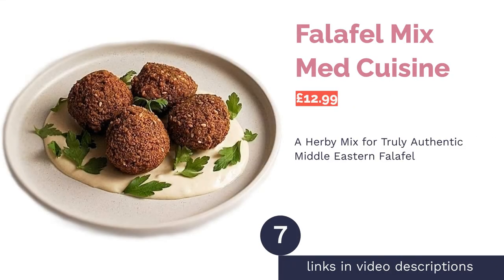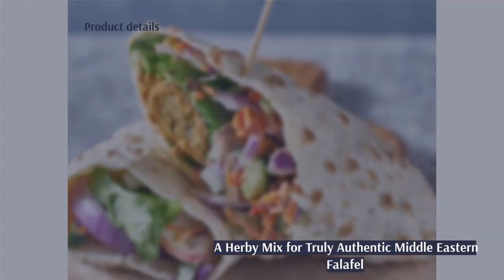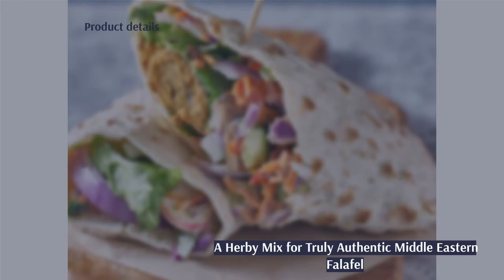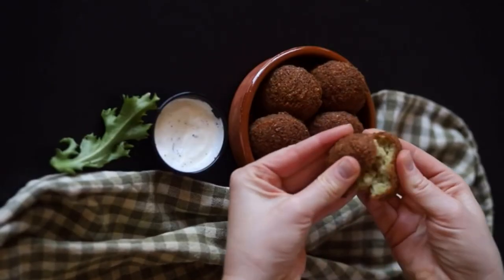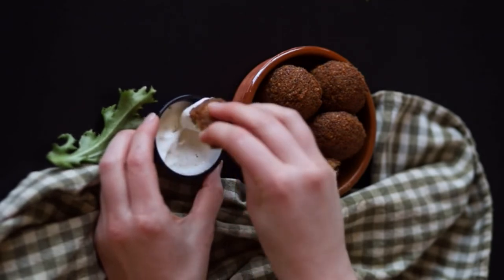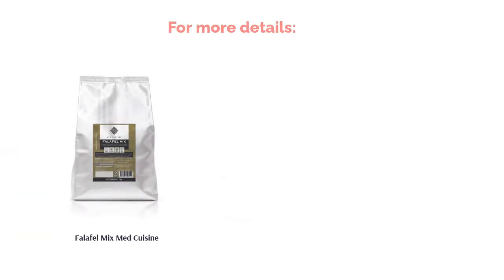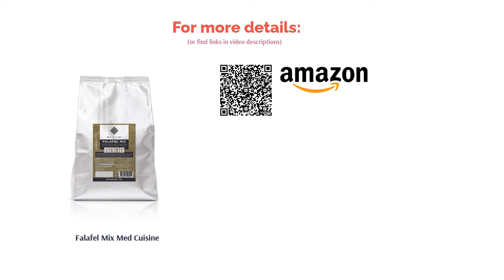The next product is Falafel Mix by Med Cuisine. If you truly love falafel and intend to eat it a lot, Med Cuisine's Falafel Mix could be a great shout. It may be a little more of an investment price-wise, but the pack includes 1kg of falafel mix, which is excellent value. These falafels are the real deal with high-quality ingredients sourced from the Middle East and made to a traditional recipe. However, the instructions advise letting the mixture rest for 40 minutes before shaping, which may be a little long for some, but as far as taste is concerned, they're up there with the best.